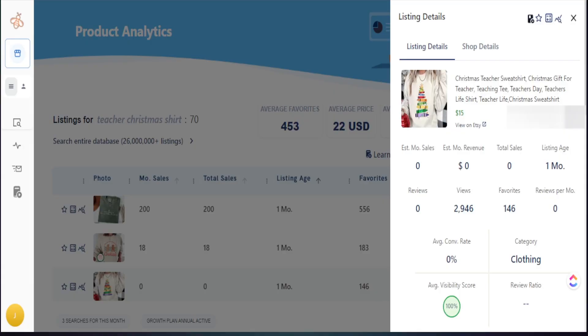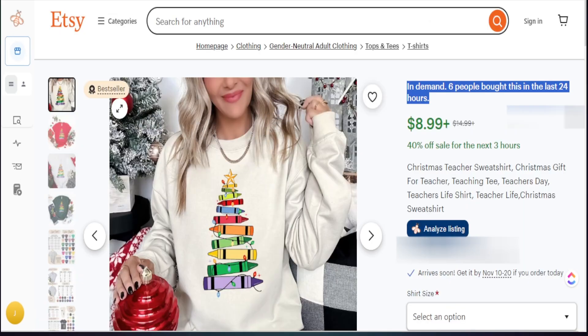If you look on Everbee, this product has received zero sales for the month and zero total sales, however the view count is high and the favorite count is high. You may say this is a terrible product to create, but when I open it on Etsy, it shows a best-selling badge — meaning it must generate high-volume sales to earn that badge, plus Etsy is telling us six people bought this in the last 24 hours. This is how you find trends before they become visible on the large marketplace.